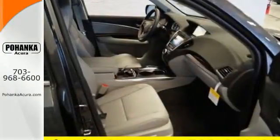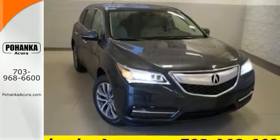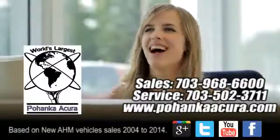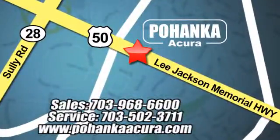This elegant MDX is ready for you and your family. See you today. Pohanka Acura is a great place to buy a car. We're conveniently located at 13911 Lee Jackson Memorial Highway, Route 50 in Chantilly.